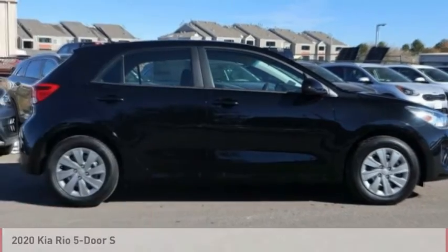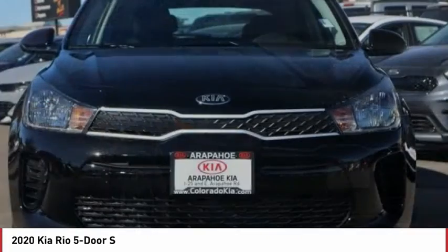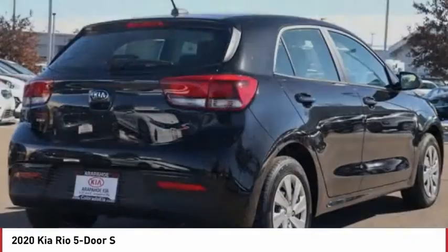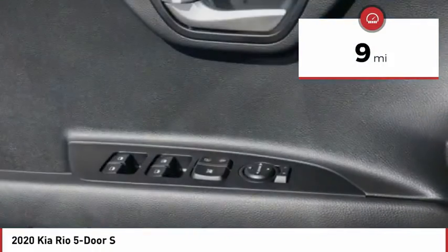Love the 2020 Rio 5-Door. The Kia Rio 5-Door is a compact hatchback with a newly designed and improved interior. It also comes with an improved technology package that features a tablet-like touch screen. This vehicle has less than 100 miles.